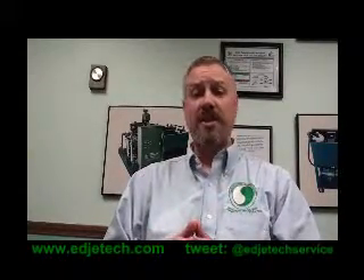Please visit our website at edgetech.com — that's e-d-j-e-t-e-c-h dot com — and follow us on Twitter at edgetech service. I'm Doug Heidenreich. Now go find your Profit Edge.